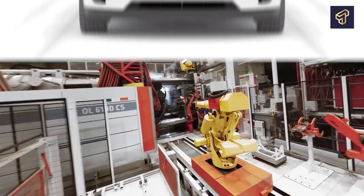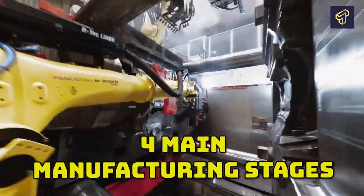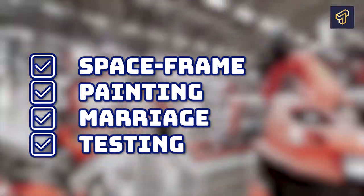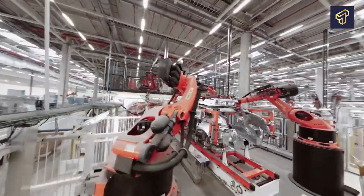Before an electric car can be deemed a finished product, it must pass through four main manufacturing stages. These stages include preparation of a space frame, painting, integrating the frame with the motor base — otherwise called marriage — and lastly testing before sending it to the showroom.